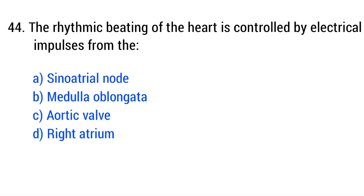Question number 44. The rhythmic beating of the heart is controlled by electrical impulses from the... The right answer is option A: sinoatrial node.